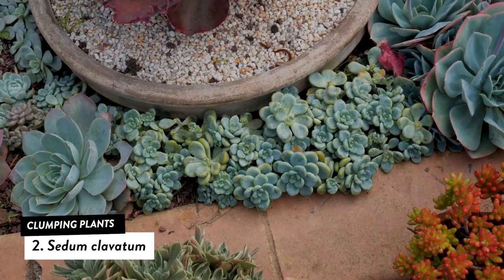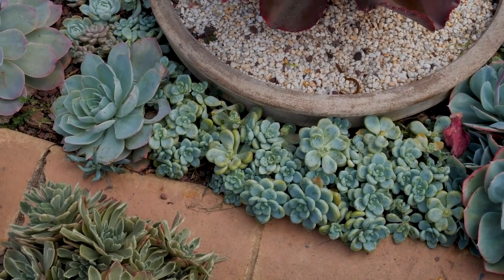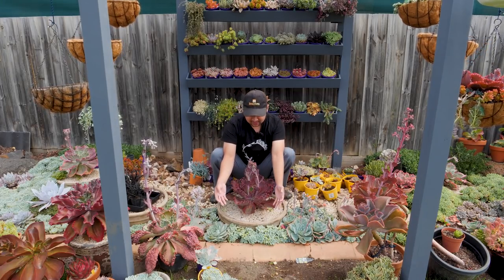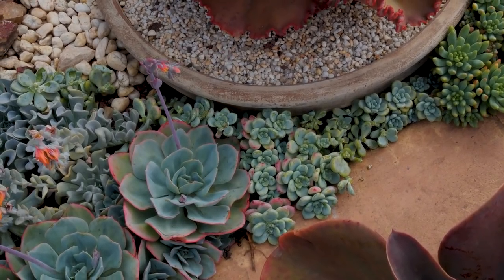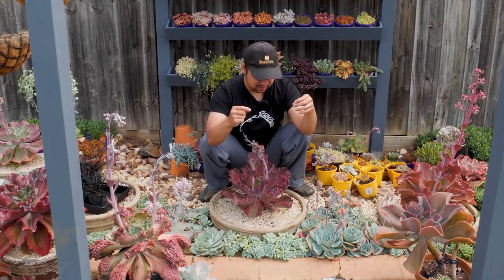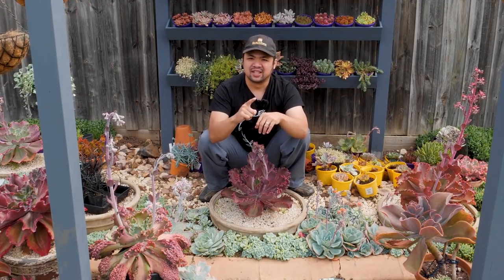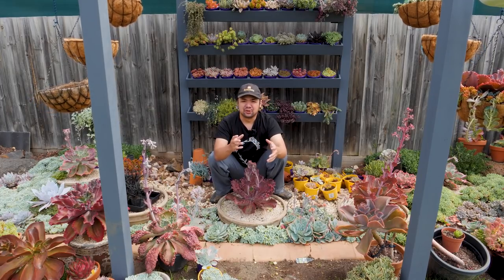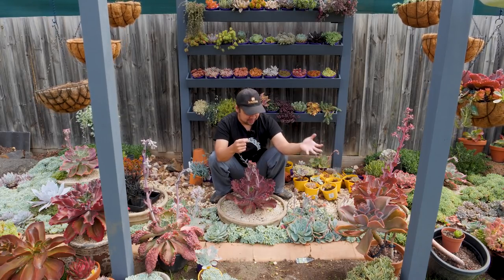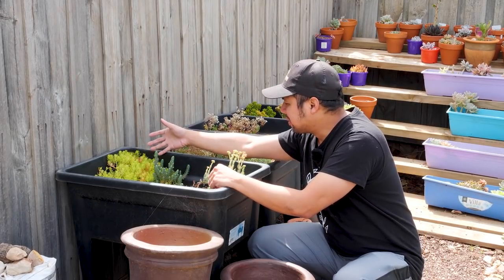Number two is Sedum clavatum — this blue little growth you see down here. It has nice chubby rounded leaves and provides a nice contrast in texture compared to other plants, especially those with sharper leaf apices. The Sedum clavatum grows and spreads so prolifically that it is great to use as filler if you just want to cover the ground quickly. These things are tiny but clump a lot and produce lots of offsets, filling up spaces rather easily.